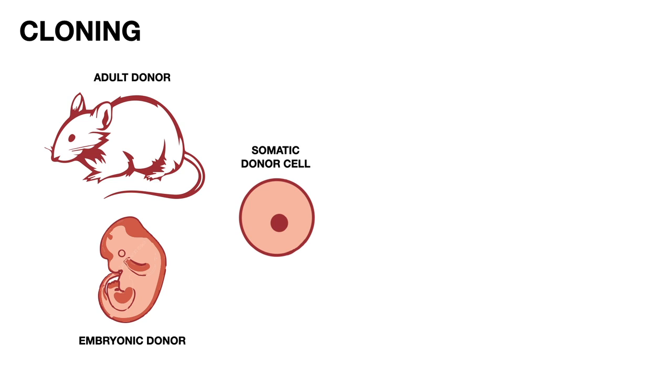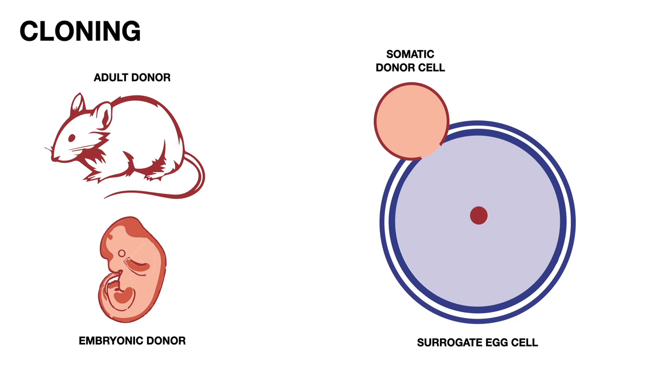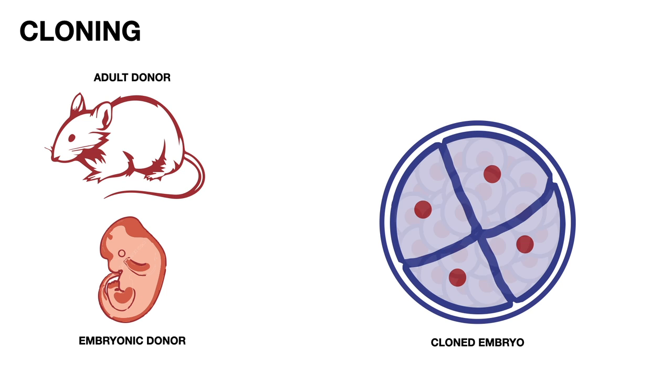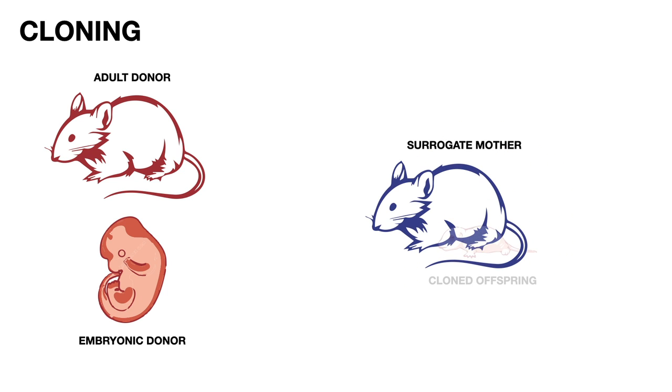Any clone produced from these cells will be a genetic twin to their original donors. Separately, the DNA of an egg cell, from the same or a closely related species, is removed by extracting the nucleus. With a complete set of DNA, the egg cell's fertilization mechanisms are triggered, forming an embryo. This embryo is grown in vitro to the blastocyst stage, when it is implanted into the uterus of a surrogate mother, who carries it to term and gives birth to a baby clone.